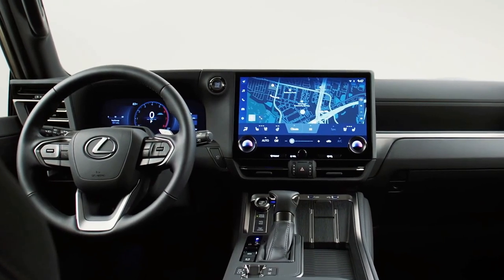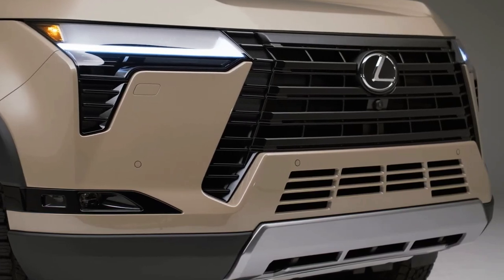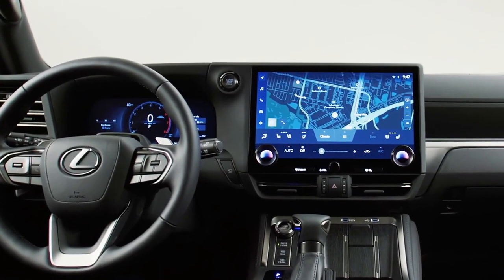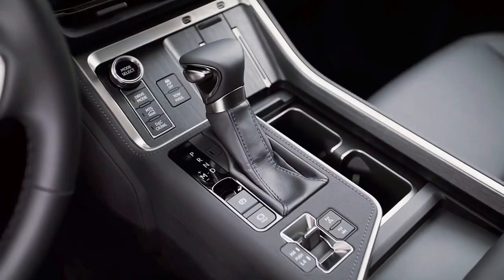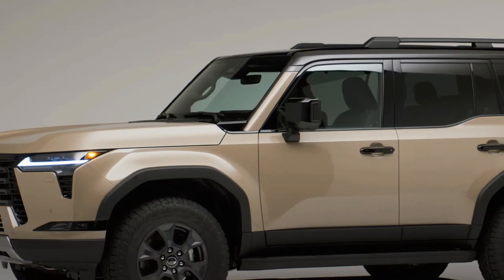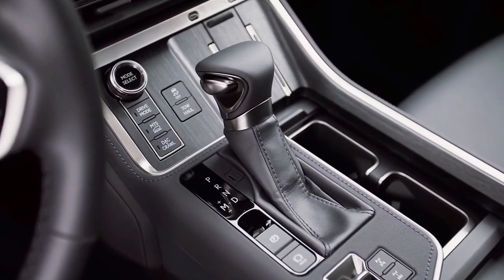Hello Auto Lovers, welcome back to Auto Universe channel. We hope you guys are doing well. Today we're going to show you all-new 2024 Lexus GX interior details and review, and explain the details of the car. We hope you guys enjoy it — please don't forget to subscribe for more videos.